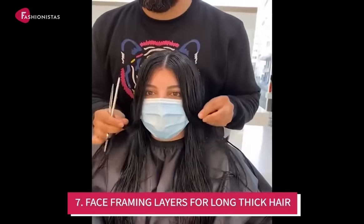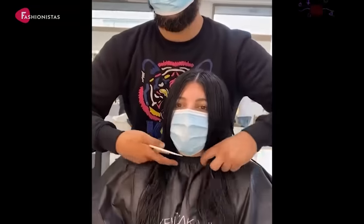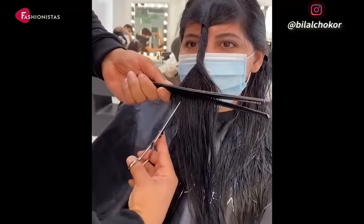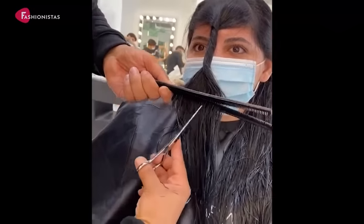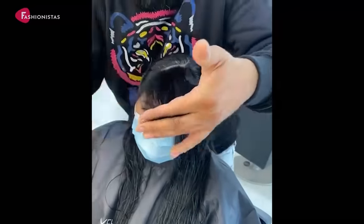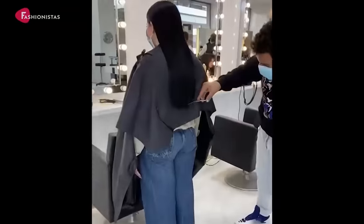Number 7: Face Framing Layers for Long Thick Hair. If you have a round face and want to wear your hair long, make sure to add some layers to help slim down the face. For women with a thick mane, this style is quite easy to recreate. The layers and face framing layers work together to draw attention away from the roundness of the face, making it look more elongated.